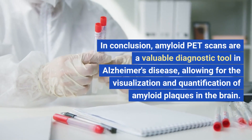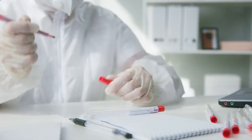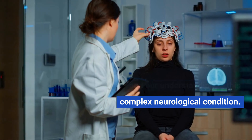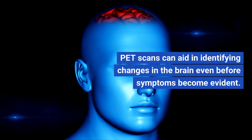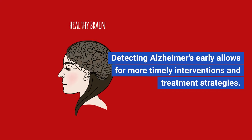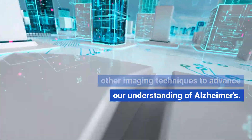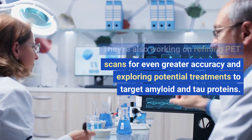In conclusion, amyloid PET scans are a valuable diagnostic tool in Alzheimer's disease, allowing for the visualization and quantification of amyloid plaques in the brain. They enable early detection, differential diagnosis, and personalized treatment planning, contributing to improved patient care and our understanding of this complex neurological condition. Early detection is key in Alzheimer's management. PET scans can aid in identifying changes in the brain even before symptoms become evident, allowing for more timely interventions and treatment strategies.